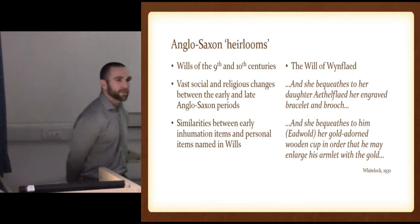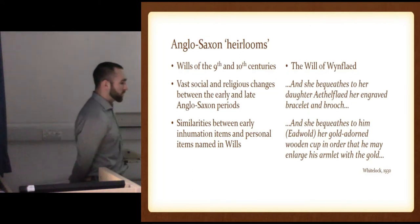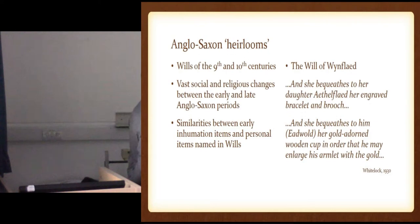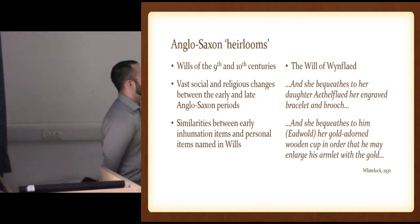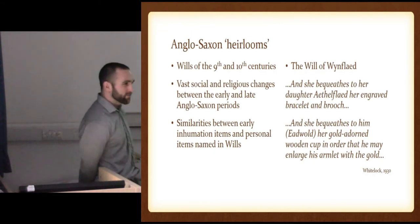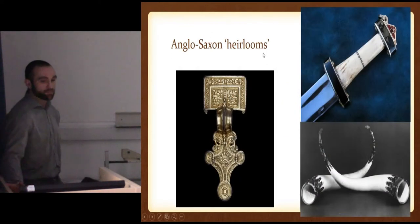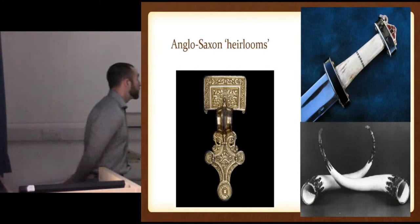But the problem is there are some interesting similarities between the inhumations and actually the personal items named in the wills. These wills — reading them is a lot of land being given to the church, a lot of land, freeing slaves, possessions all going to the survivors — but also certain objects are named individually. Just like in the will of Winflade: she bequeathed her daughter her engraved bracelet and brooch. And then to her son or grandson Eidwald, got her gold-adorned wooden cup that he may enlarge his armlet with gold. It's interesting to see these specifically named objects being passed down — the same things we find in inhumation graves: brooches, swords, and feasting gear. I always find cups and bowls, just like her gold wooden cup given to her grandson.